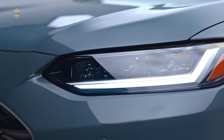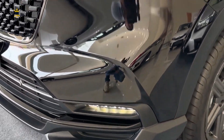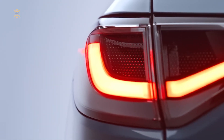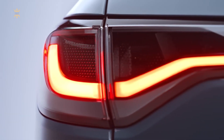Flanked by sleek LED headlights with available LED daytime running lights, the HR-V illuminates the road ahead and gives the vehicle a modern and sleek appearance. The LED taillights at the rear enhance visibility and add a touch of elegance, creating a cohesive design from front to back.